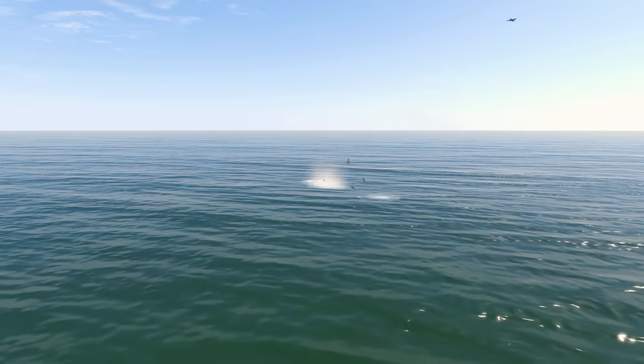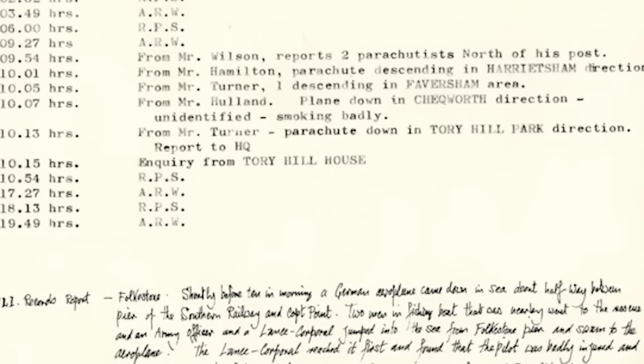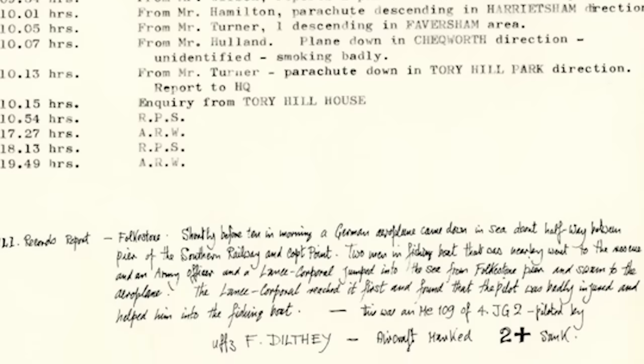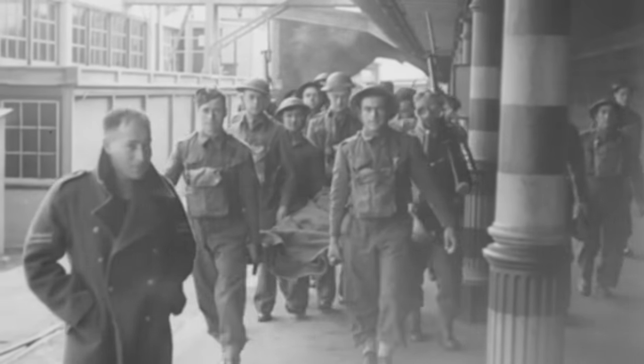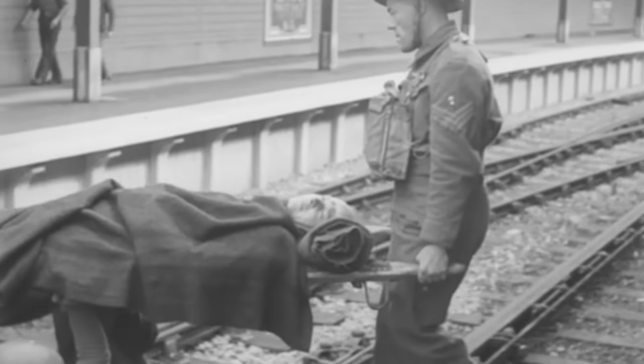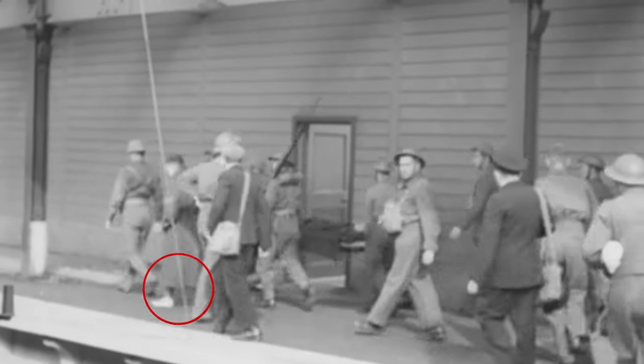A local lifeboat report then states that the enemy aircraft came down in the sea about halfway between the pier of the Southern Railway and Copped Point. An army officer and Lance Corporal jumped into the sea from the pier and swam to the aeroplane. They found the pilot to be badly injured so they held him to a nearby fishing boat. Remarkably, footage also survives of Dilthe being brought ashore, having suffered a broken leg and being wounded in the shoulder. The man in bare feet is believed to be one of his rescuers.